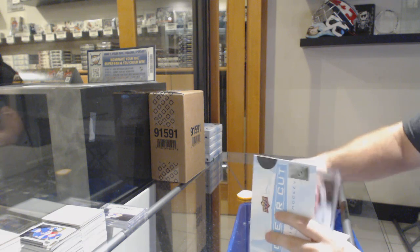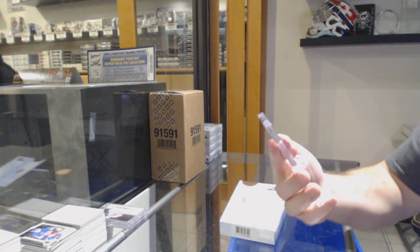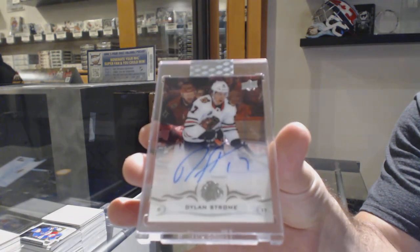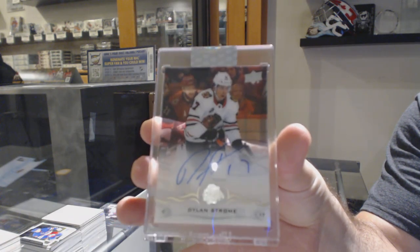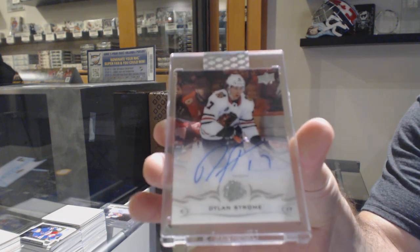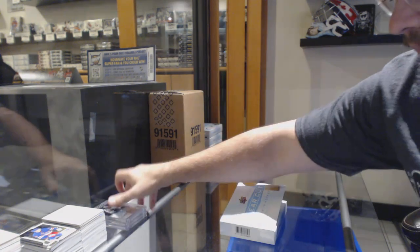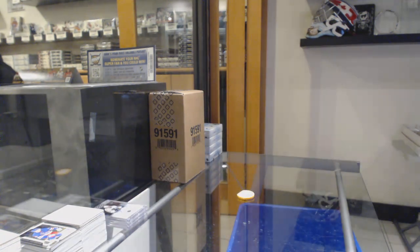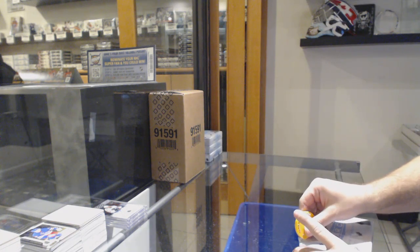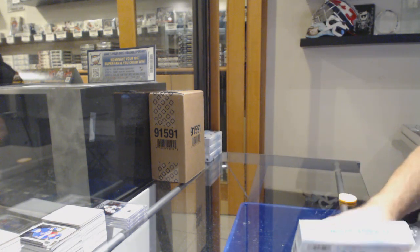For the Chicago Blackhawks — Dylan Strom. For people watching this video and hearing the background wondering what you're watching — it's curling, folks. Relax.